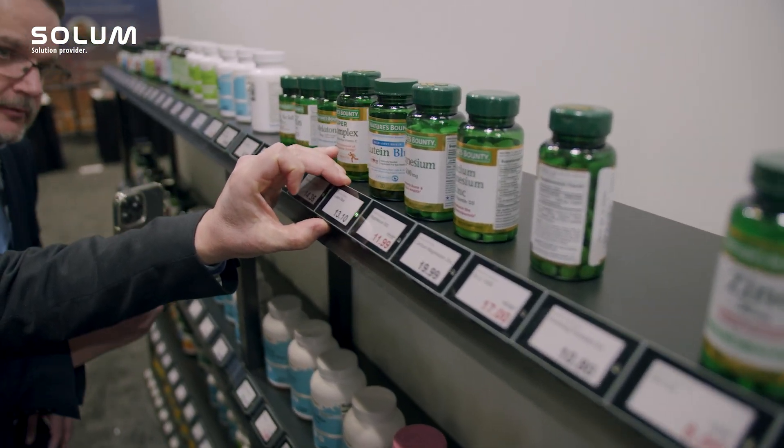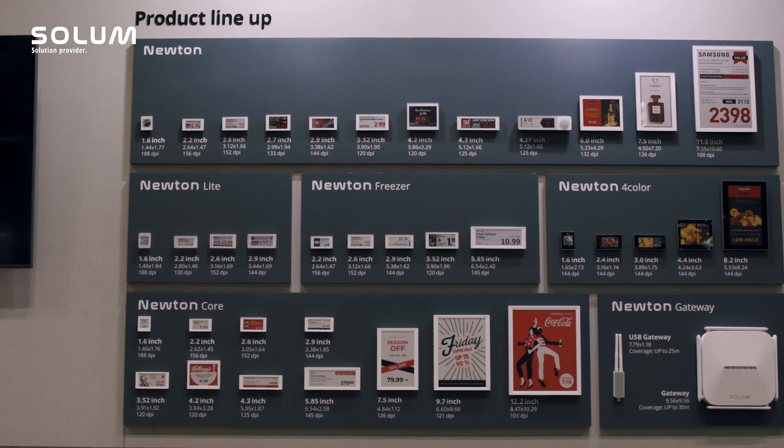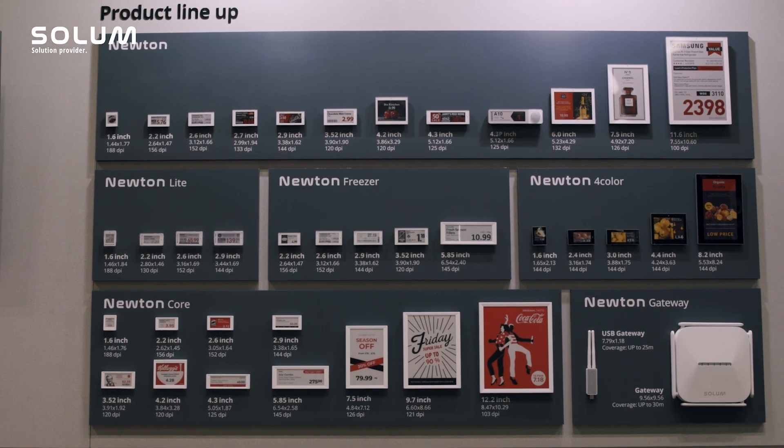We have different types of solutions. We can provide 2.4 GHz solutions as well as sub-GHz solutions. Customers can use all kinds of sizes which we provide, starting from the smallest 1.6 inch up to the biggest 11.6 inch labels.